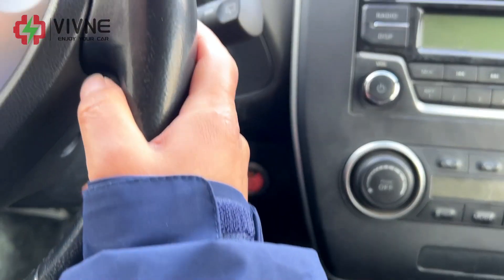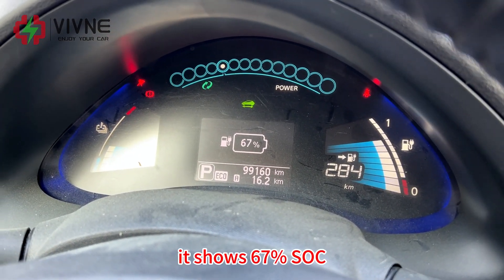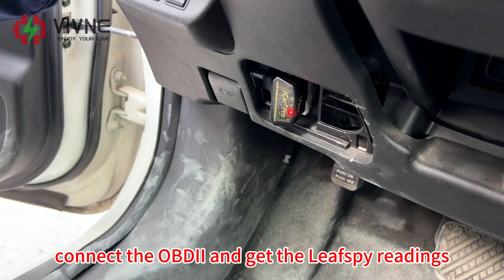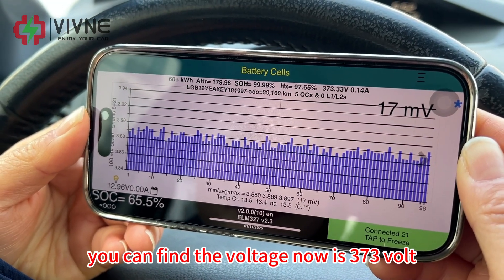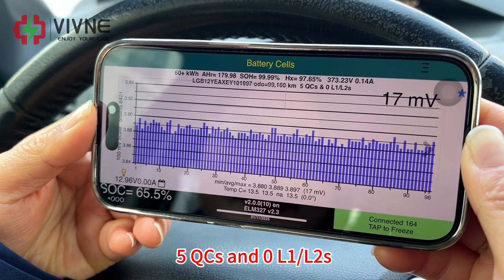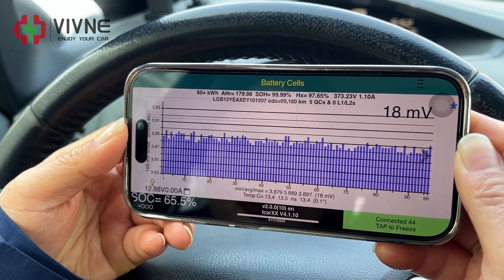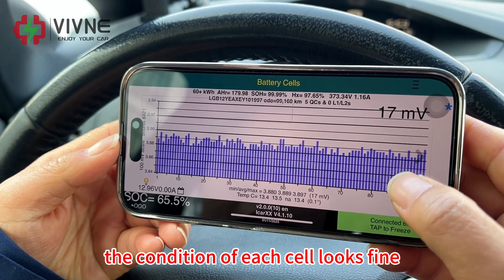Now let's start the vehicle. It shows 67% and the remaining cruising range is 284 kilometers. Connect the OBD2 to get the Leaf SPI readings. The voltage is 373 volts, the voltage difference is 17 millivolts, five quick charges and zero level one and level two. The five quick charges were done on our testing platform earlier. The SOC is 65% and the condition of each cell looks fine.